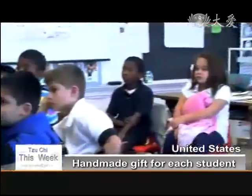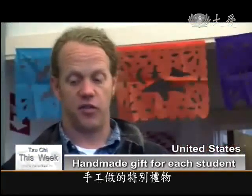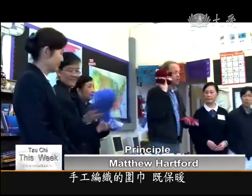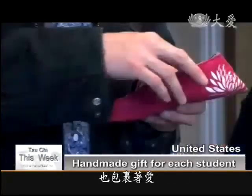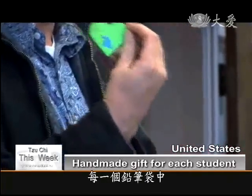They have very special handmade gifts for each one of you. There is a hand-knitted scarf to keep you warm and to wrap you in arms of love. And you'll notice there is a handwritten note inside every one.